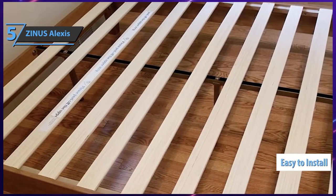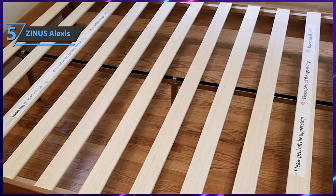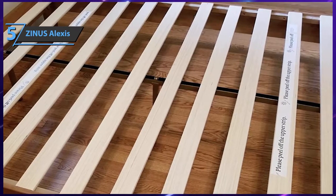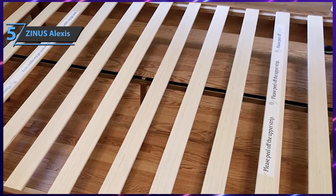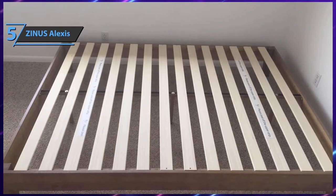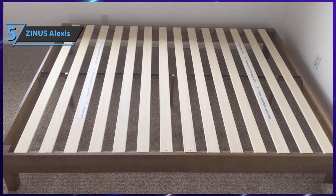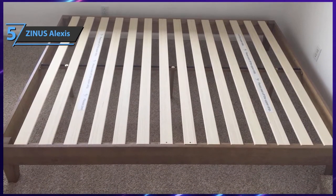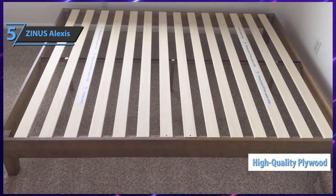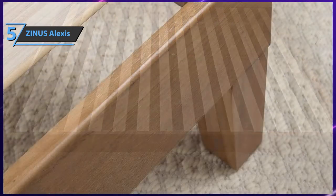This bed frame is very simple to install. The whole product is smartly delivered to your address in just one efficient and practical box. The package includes all the necessary parts and tools for installation, as well as full instructions. The details are very clear and you'll be able to complete the installation in less than an hour.